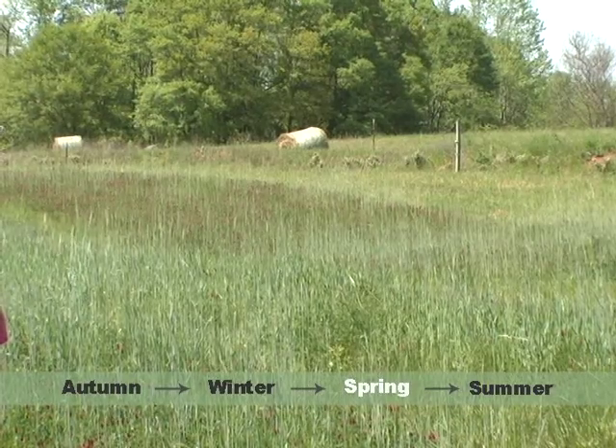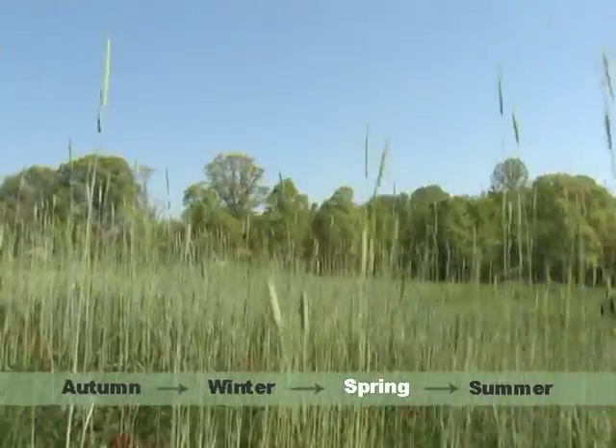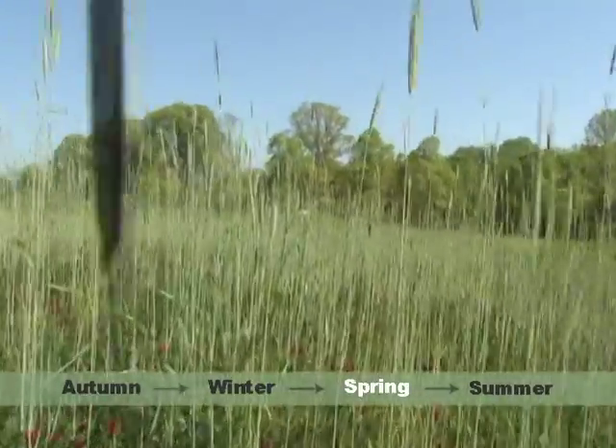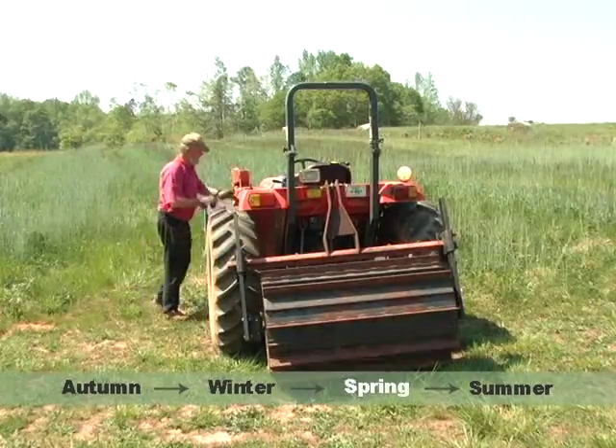The rye produces biomass. The biomass residue prevents weeds from sprouting up. In the springtime, the clover and the peas add nitrogen to the soil.